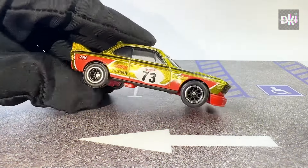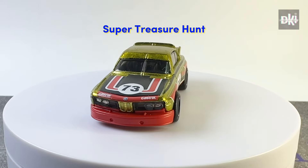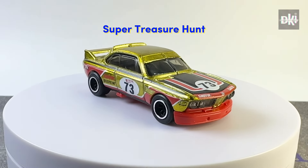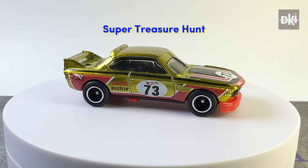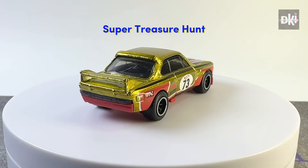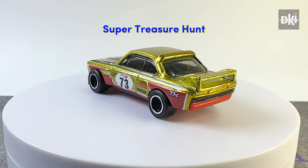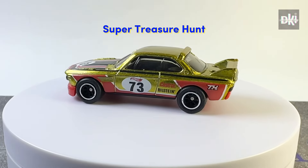Finally, it's the super treasure hunt in spectraflame yellow body color. This super treasure hunt was released in 2022 as part of the Retro Racers models. It has the same tampos, interior, and base colors as the original release, except of course for the treasure hunt logo.